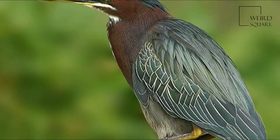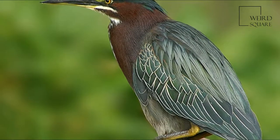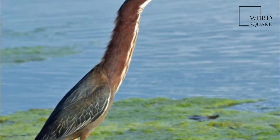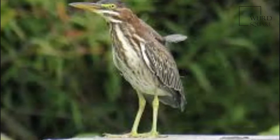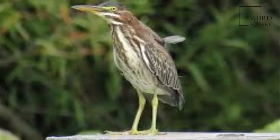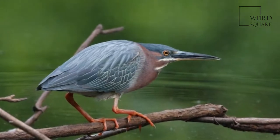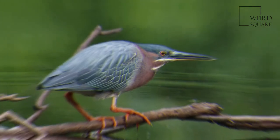The neck is often pulled in tight against the body. Adults have a glossy greenish-black cap, a greenish back, and wings that are gray-black grading into green or blue, a chestnut neck with a white line down the front, gray underparts, and short yellow legs. The bill is dark with a long sharp point. Female adults tend to be smaller than males and have duller and lighter plumage.